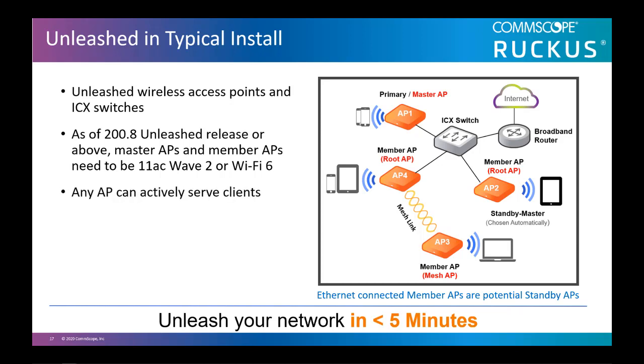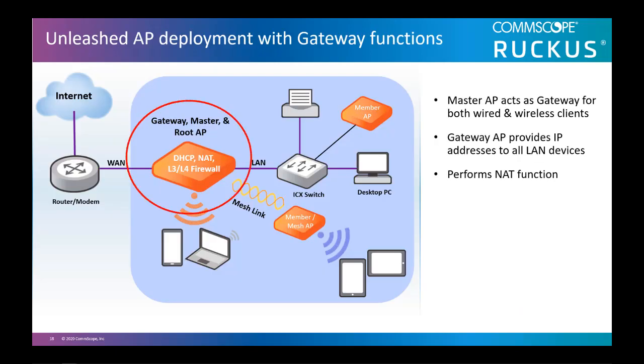Any AP can actively serve clients. The solution supports up to 128 APs and 2,048 clients per site. Unleashed has built-in resiliency — if the internet goes out or even if an AP fails, you can continue to access printers and other network devices. When the Unleashed master AP is installed as a gateway, it will sit between your WAN and LAN connection. All traffic will go through this AP, and the AP will handle DHCP server functions as well as NAT and other master functions.